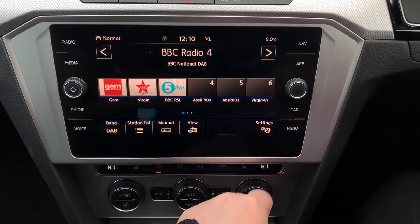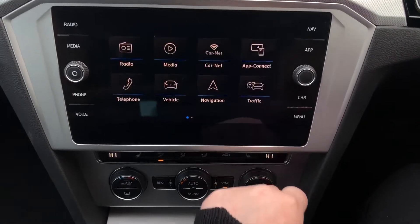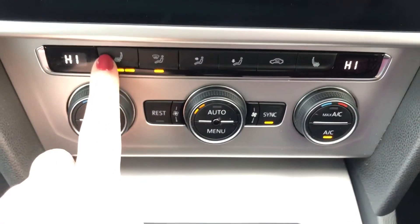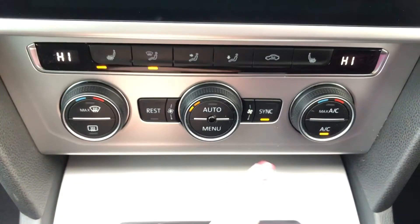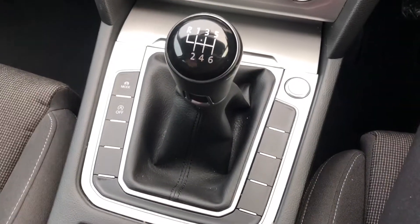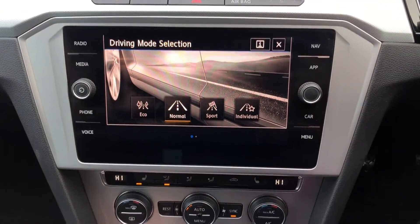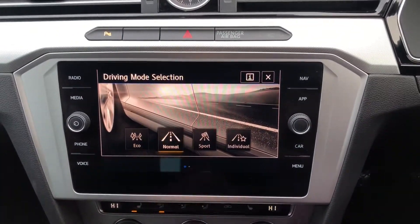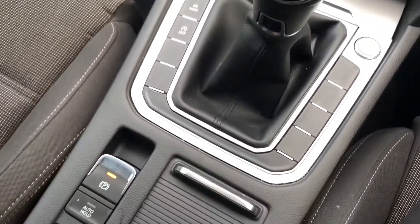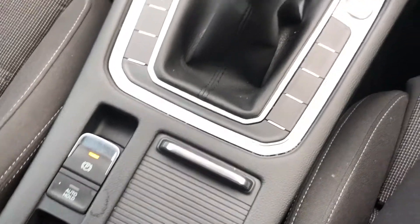You've also got DAB radio. Underneath, you've got front heated seats, so you can control the temperature using the buttons. You've also got three-zone electronic climate control, so it's perfect for everyone. You've got your driver mode selection, so you can choose between eco, normal, sport or individual, depending on how you want the car to feel. You've also got an electronic parking brake and auto hold, so it's perfect for steep hills — it just gives you that extra bit of safety and confidence.